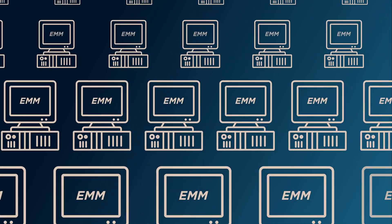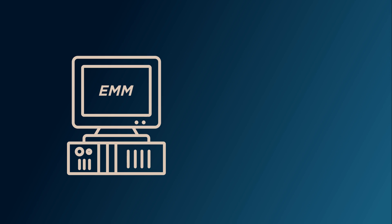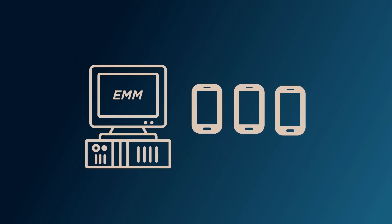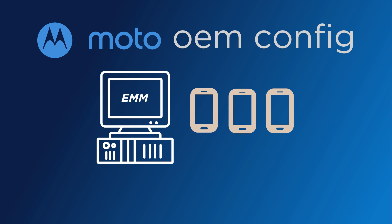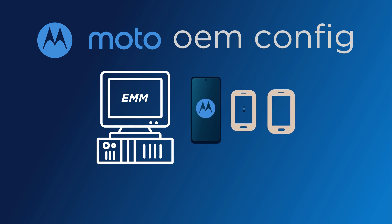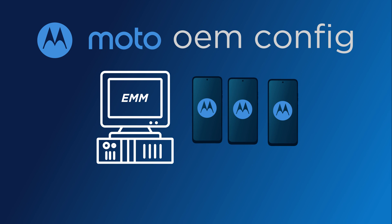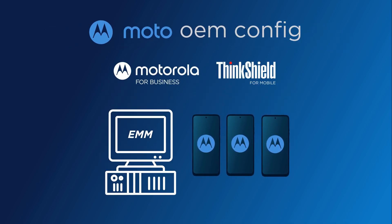If your organization already has an EMM or MDM in place, that doesn't mean you have to be stuck with your existing devices. Motorola offers the OEM Config app, which works seamlessly with industry-leading EMMs and MDMs. Once you've installed Moto OEM Config, you can incorporate Motorola smartphones into your fleet and gain access to exclusive Motorola for Business solutions and ThinkShield enterprise security.